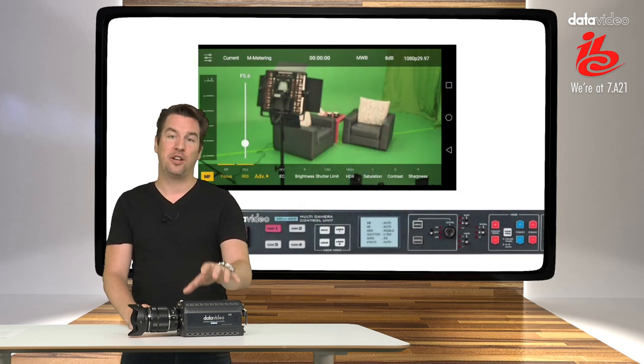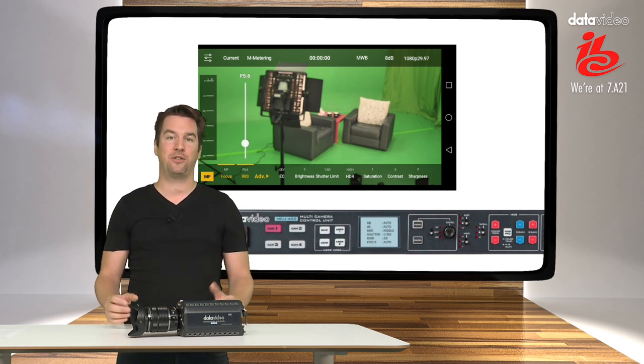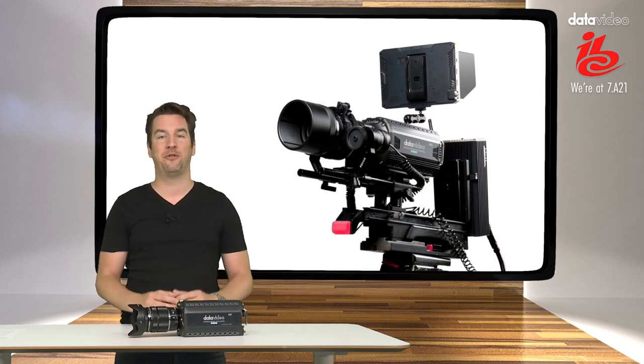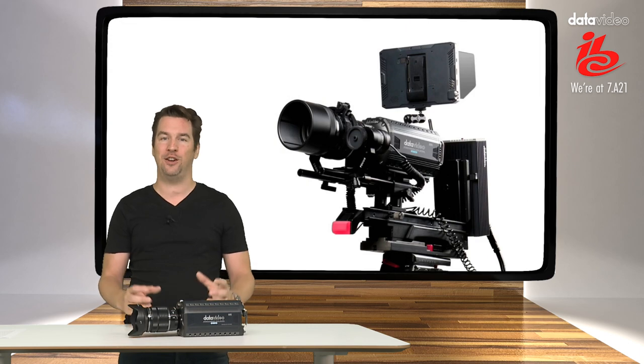Controlling the BC100, you can do that by using an app running on your iOS or Android tablet or smartphone. Now if you want to use the BC100 in a bigger installation — for instance for broadcast — you would use the MCU400 control panel. This is a hardware control panel, it is a 1RU design, and you can see it on our booth in the Amsterdam RAI.